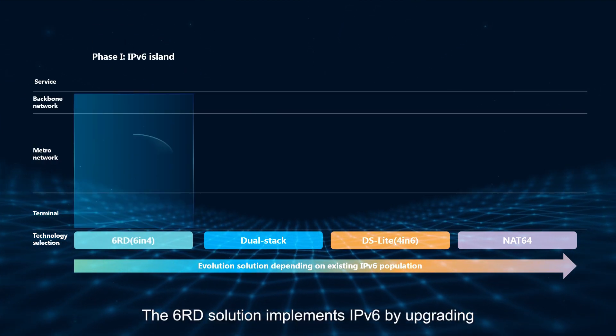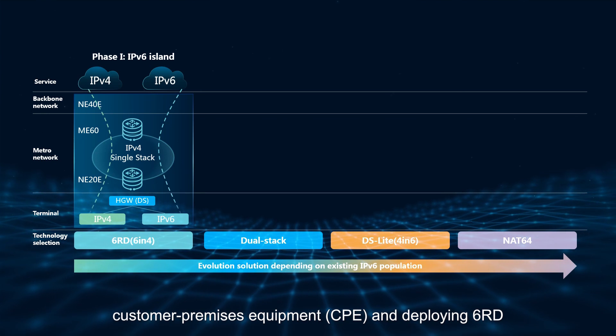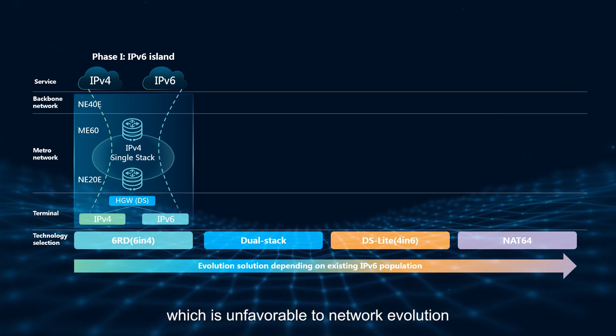The 6RD solution implements IPv6 by upgrading Customer Premises Equipment (CPE) and deploying 6RD. This solution, however, cannot solve IPv4 address depletion, which is unfavorable to network evolution.